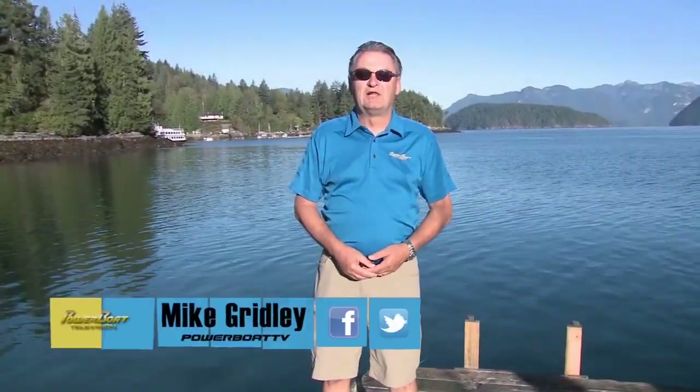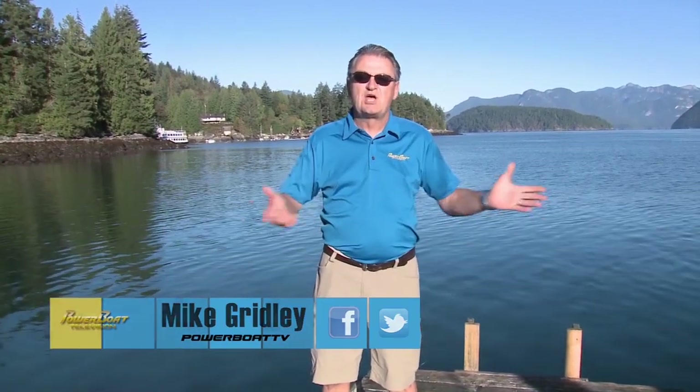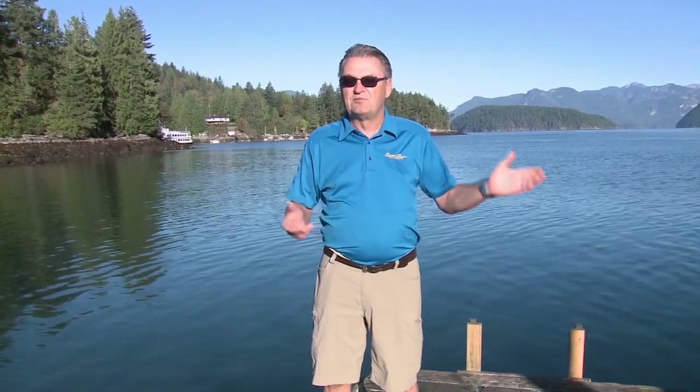Hi, I'm Mike Greenlee and welcome to Power Boat Television. This week on the show it's been kind of special — we've been doing planes and boats, from Ontario to the beautiful Sunshine Coast of British Columbia. So stay with us as we tour this popular cruising ground.